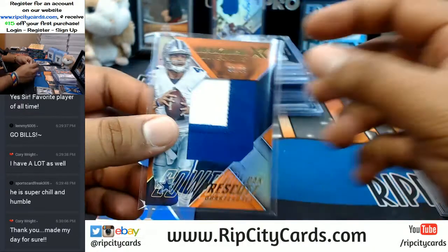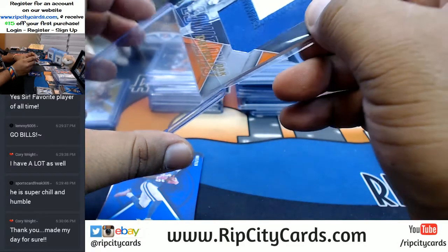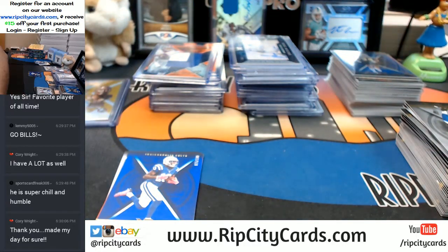3 out of 25 for the Cowboys — two-color patch for Dak Prescott. The cool thing about the eBay breaks though is even if you do go hitless, we send you a random pack of cards.